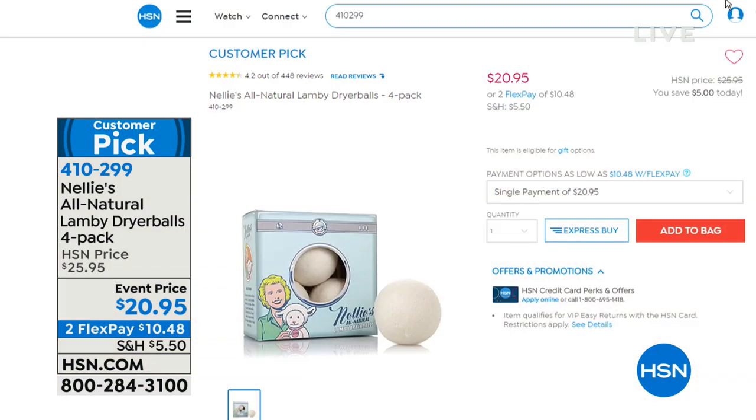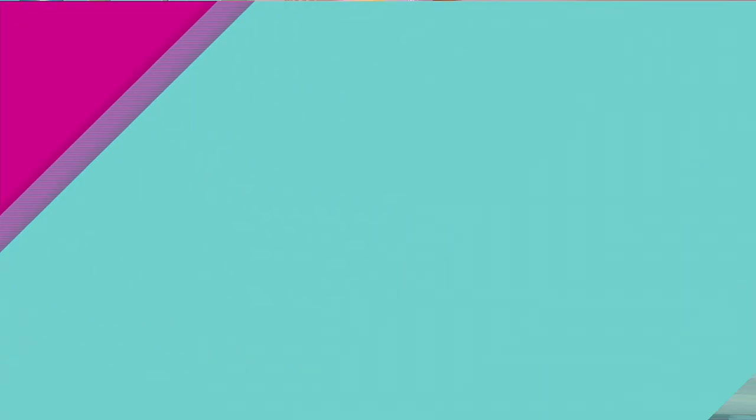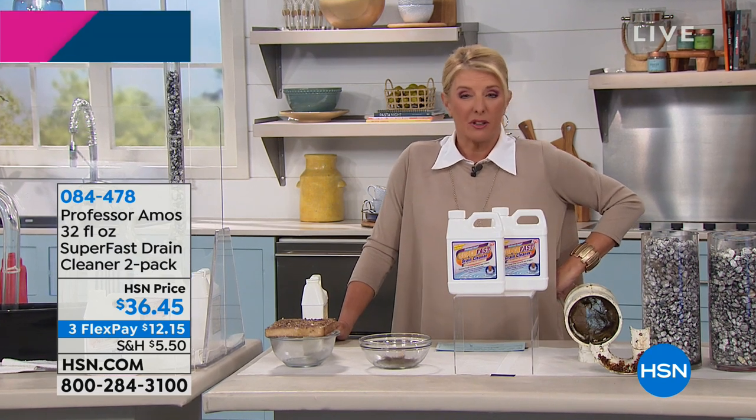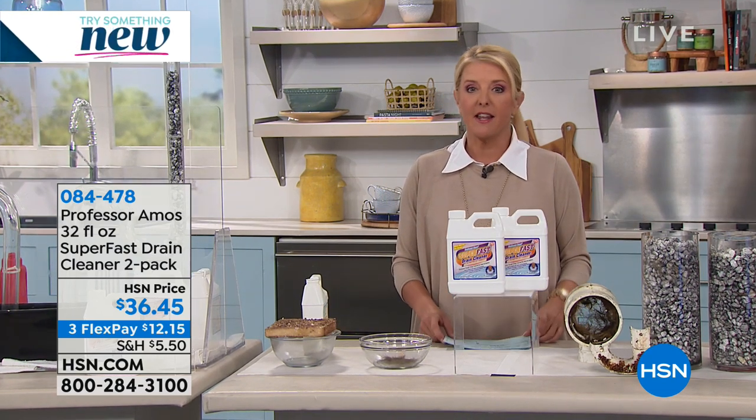We have about 3,000 Lambie Ball sets left. There's one more airing at 11 p.m. East Coast Time for the Today's Special, and then at midnight the price will go up, the free shipping goes away, and the Flex Pay changes. If you want to save a ton of money and get amazing results that are good for you, I hope you try Nelly's.